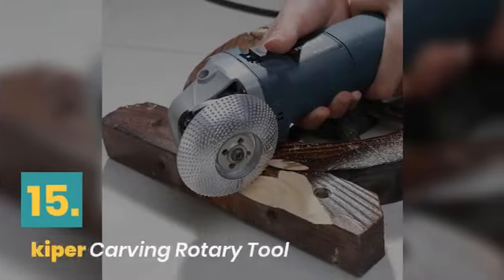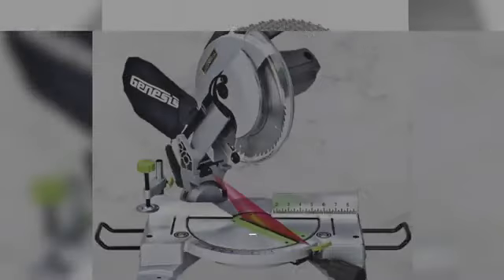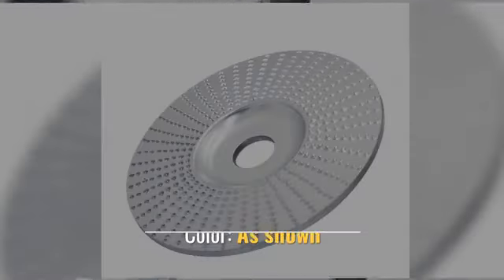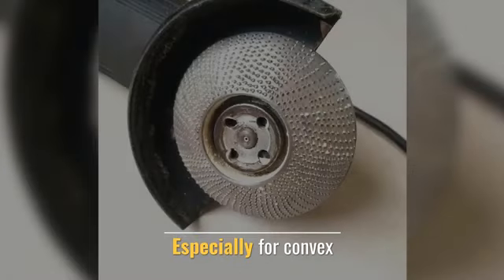Number 15: Hooke Iper Carving Rotary Tool. Type: abrasive block. DIY supplies: woodworking. Color: as shown. Should only be used especially for convex surfaces.